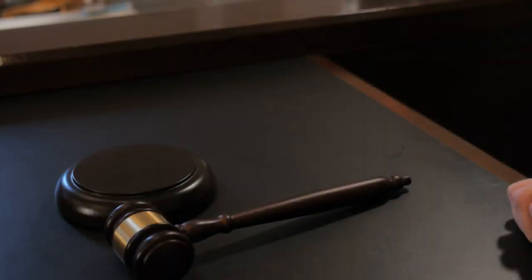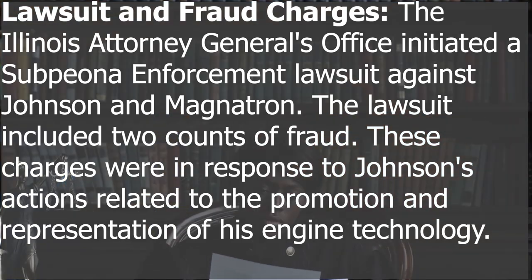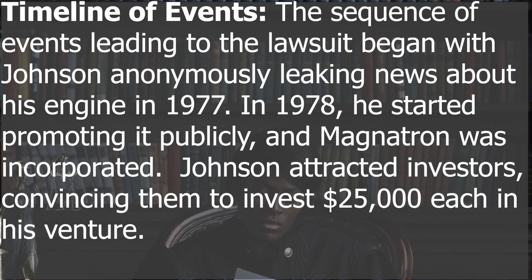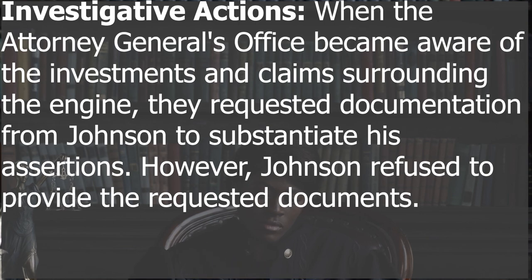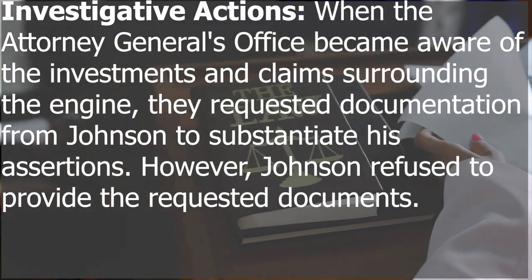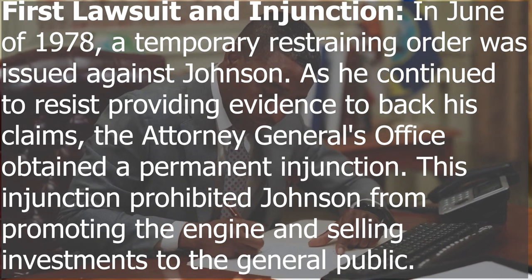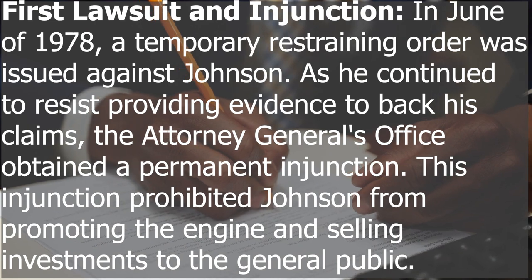The Illinois Attorney General's office initiated a subpoena enforcement lawsuit against Johnson and Magnetron. The lawsuit included two counts of fraud, in response to Johnson's actions related to the promotion and representation of his engine technology. The sequence of events leading to the lawsuit began with Johnson anonymously leaking news about his engine in 1977. In 1978 he started promoting it publicly, attracting investors and convincing them to invest $25,000 each. When the Attorney General's office became aware of the investments and claims, they requested documentation from Johnson to substantiate his assertions. However, Johnson refused to provide the requested documents, and in June 1978 a temporary restraining order was issued against him.